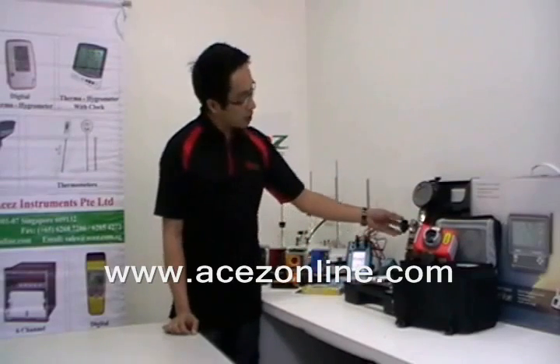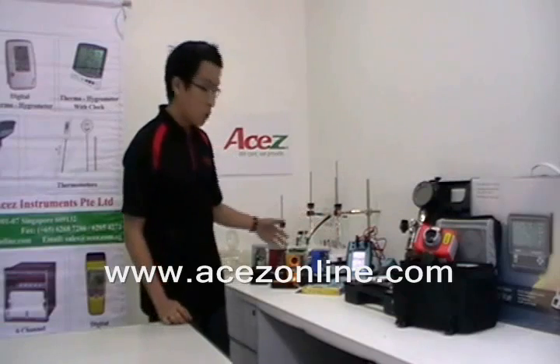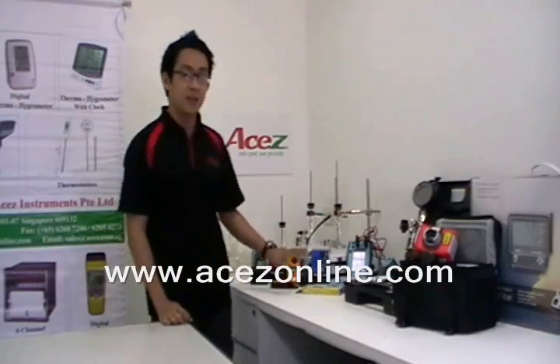Available products include weather stations, thermal imagers, pressure hand pumps, multi-fraction calibrators, wind and weather meters, and thermometers.